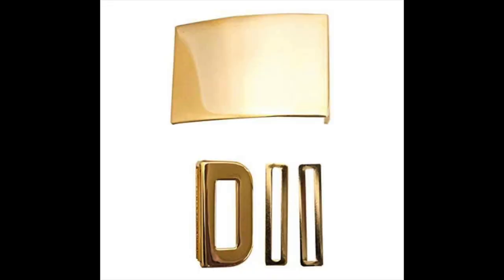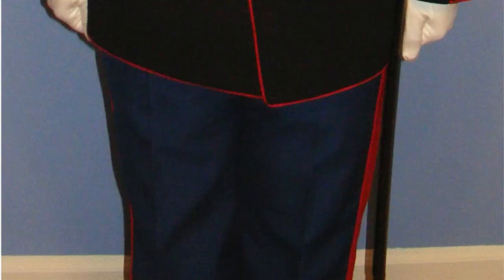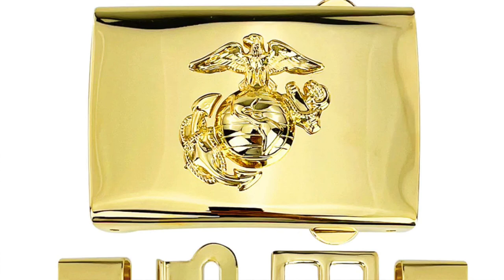With junior Marines you're going to have a plain gold belt buckle on the dress blue uniform, and just plain blue trousers. When you become a corporal — when you become an NCO — you get a red blood stripe on the side of your trousers and you get an EGA belt buckle.